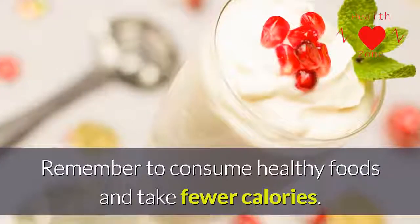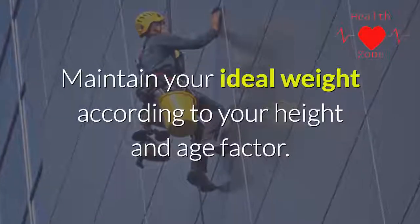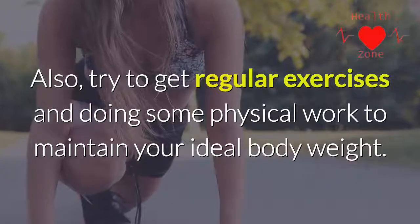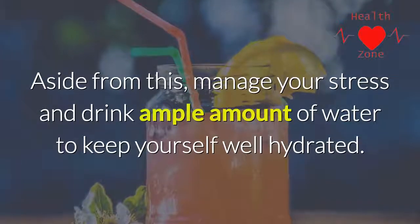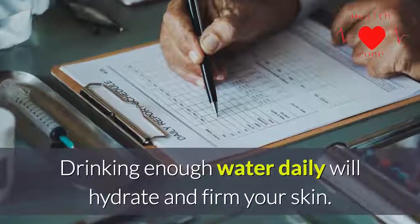A healthy lifestyle is one of the keys to success. Remember to consume healthy foods and take fewer calories. Maintain your ideal weight according to your height and age. Also try to get regular exercise and do some physical work to maintain your ideal body weight. Aside from this, manage your stress.